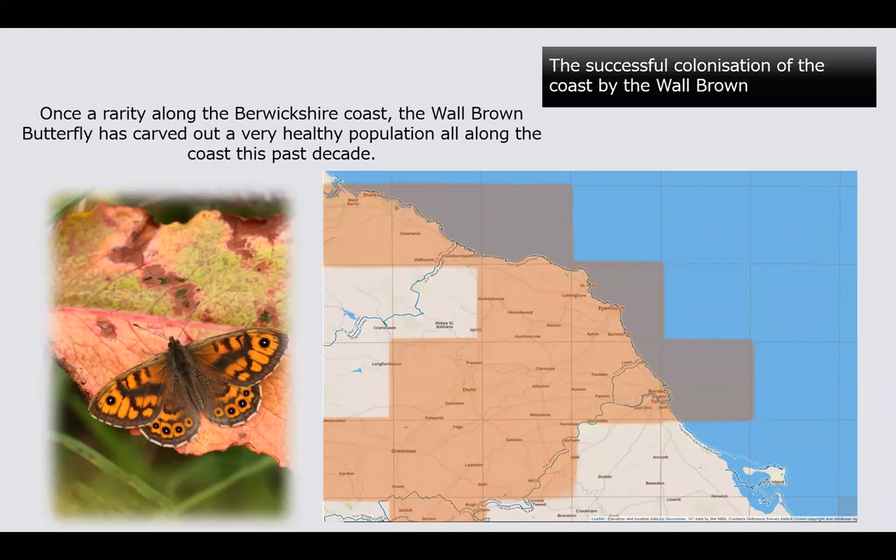We have lots of new butterflies coming into Berwickshire just now with the changing climate pushing everything up into the north of the country. We're very lucky — we seem to be home to a few of these species from the south.